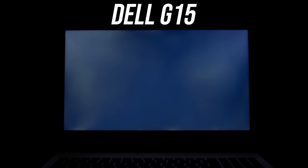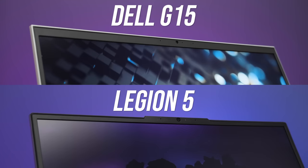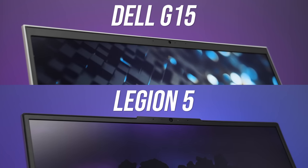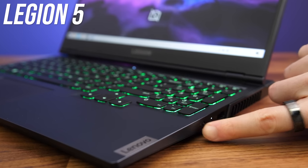Both had very minor backlight bleed; I never noticed it during normal use on either laptop, but results will vary between units and panels. Both laptops have a 720p camera above the screen in the middle. Neither have IR for Windows Hello face unlock, but the Legion has a switch on the right to physically disconnect the camera. This is what the camera and microphone look and sound like on the Dell G15, and then this is how things look and sound on the Lenovo Legion 5.